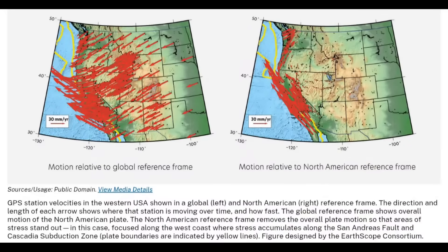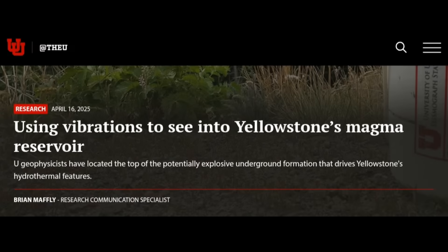GPS station velocities in the western USA show motion relative to a global left North America reference frame. The direction and length of each arrow shows where the station is moving over time and how fast. The North American reference frame removes overall plate motion so you can see movement toward the San Andreas and Cascadia subduction zone. The UNAVCO consortium figures show how the plates are literally moving off into the Pacific, and these earthquakes show why things shift with the crust and magma.